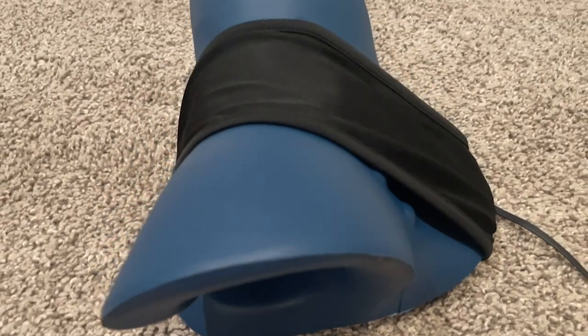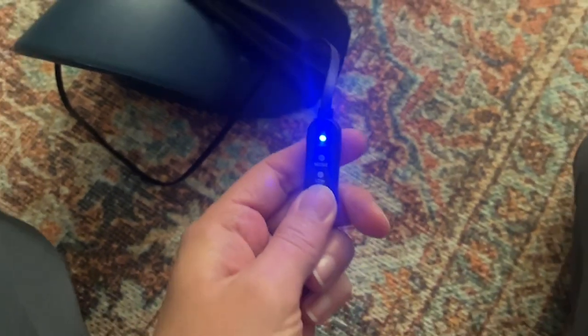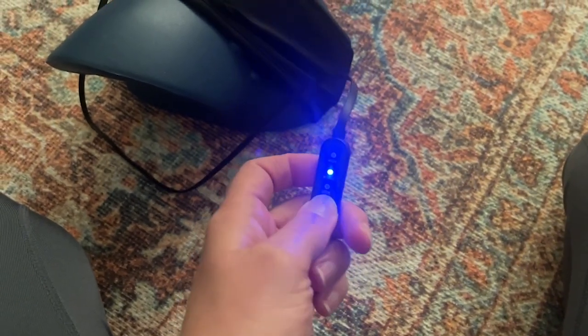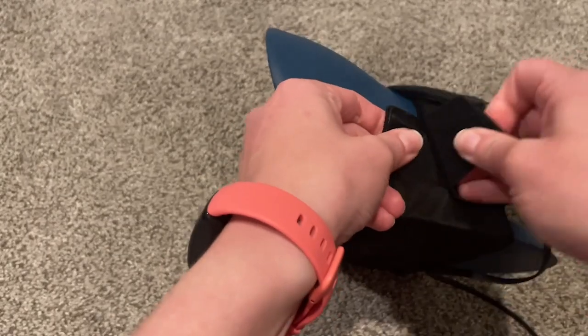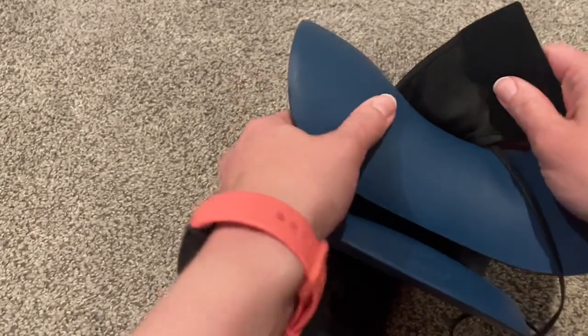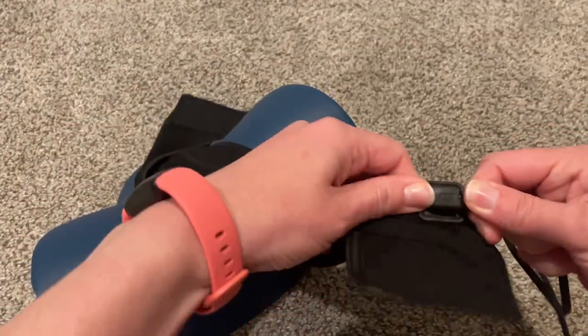Plus it comes equipped with this little heating pad, which I think is absolutely glorious. It's got three settings — high, medium, and low — but you do have the option to remove it if you don't want the heat. I, however, love having the heat.